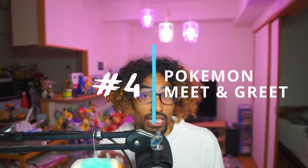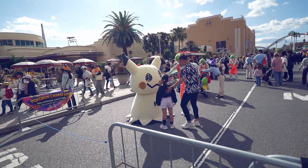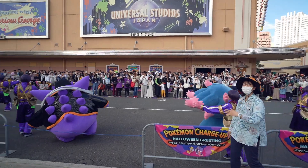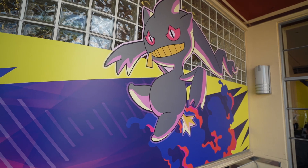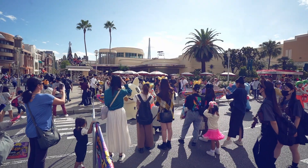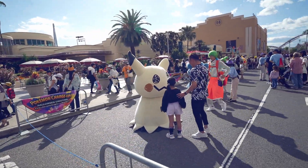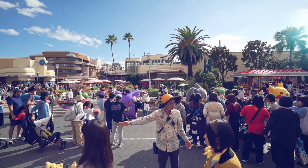Number four: the Pokemon meet and greet. Occurring at USJ as part of the Pokemon Jumpin' Halloween Party, you can actually have the opportunity to meet all the characters that are part of the concert. Up until November 5th, the meet and greet consists of five Pokemon: Pikachu, Gengar, Mimikyu, Banette, and Mischievous — all available from 8:30 in the morning up until 3pm. All you have to do is line up and wait, and eventually they will let you in to take selfies or special photos. If you don't feel like waiting, you can also stand around the outside of the roped area and take your own photos.